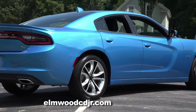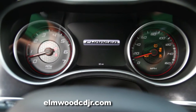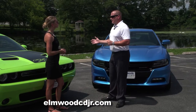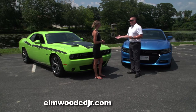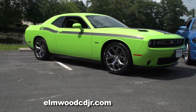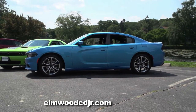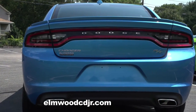When you think Charger and Challenger, you think strictly muscle, strictly speed, track times. But that's not all they're about — they're also about safety. They've thought of everything with these vehicles. Items such as forward collision warning are available, and that works hand in hand with adaptive cruise control. Other safety features include a rear backup camera and rear cross-path detection.